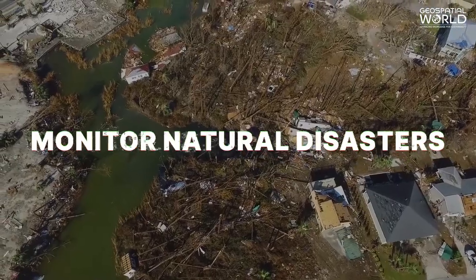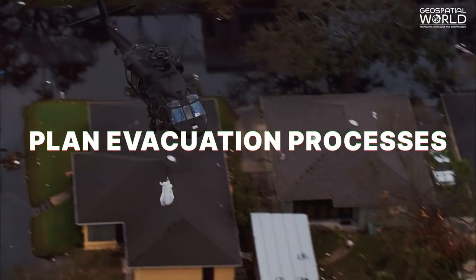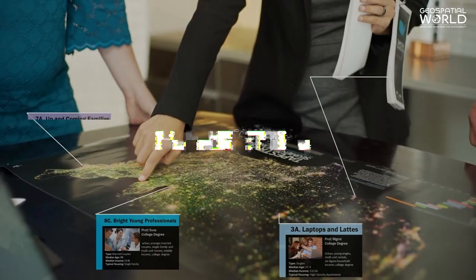by governments to monitor natural disasters, plan evacuation processes, and develop relief camps, and by businesses to optimize the supply chain, logistics operations, and marketing.